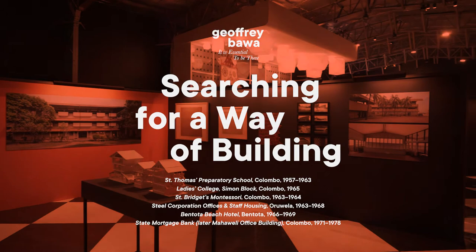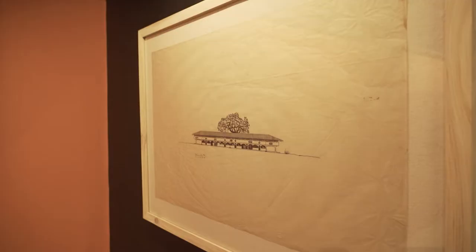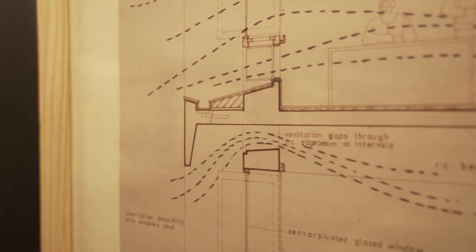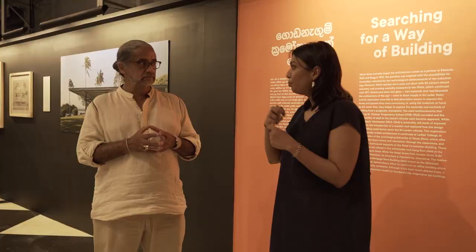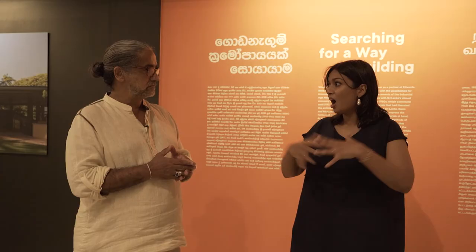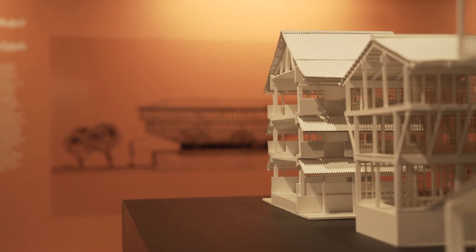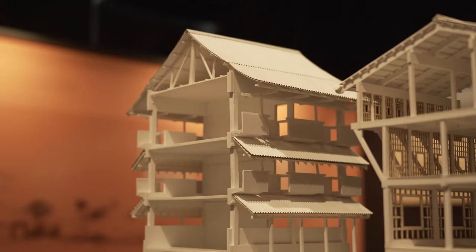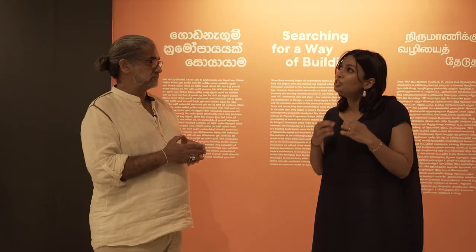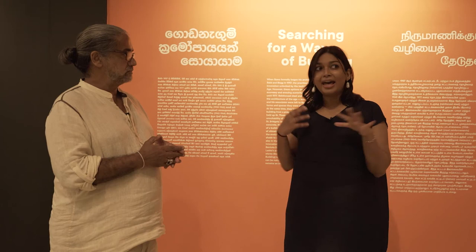Jeffrey studied architecture at a late age — at 34 — and came back to Sri Lanka as an architect at 38, filled with the innovation and possibilities unlocked by the use of glass and reinforced steel that the industrial age had opened up across the world. But by the 60s and certainly by the 70s, Sri Lanka's economy was closing, and there wasn't the availability of all these new materials. They had to find a way to keep that ethos of building with what was available — and that's really what we're looking at, against the climate.